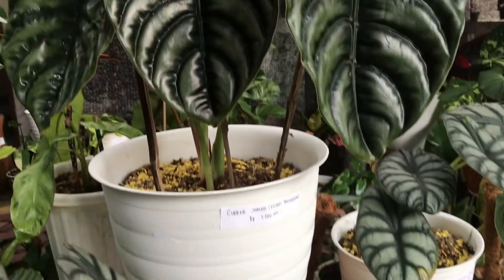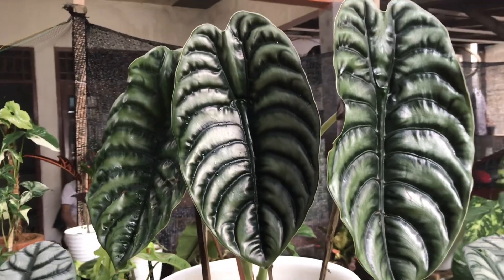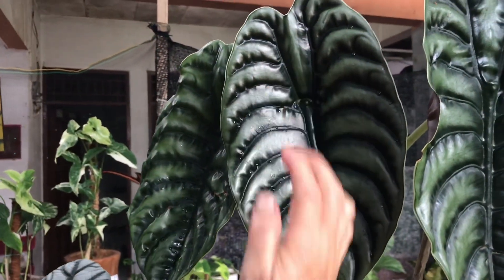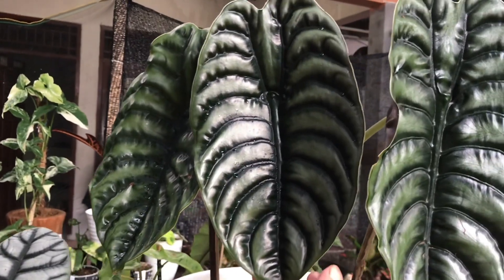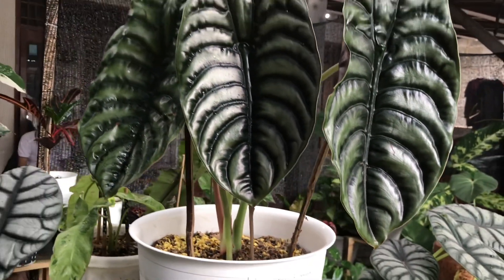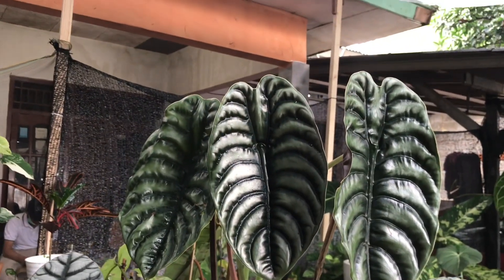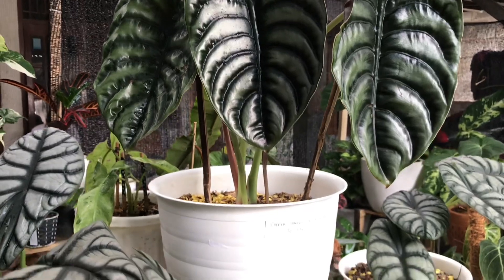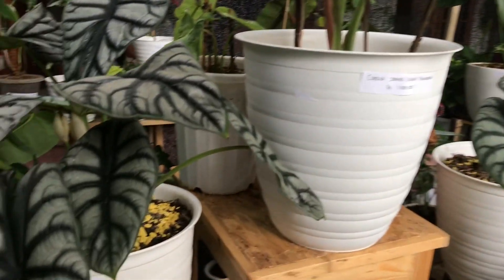Lanjut ini apa? Cuprea atau kalau dikencora. Wah ini big banget, besar piring. Ada berapa daun? Menuju 4 daun. Berapa harganya? Buka harga 1 juta nego. 1 juta masih bisa nego ya? Masih bisa. Waduh, raksasa!